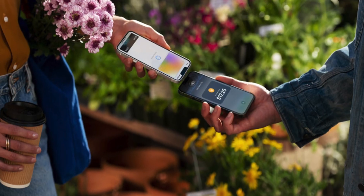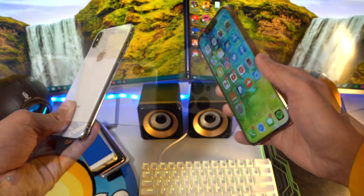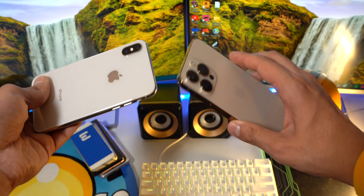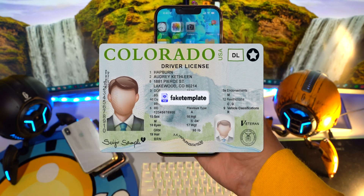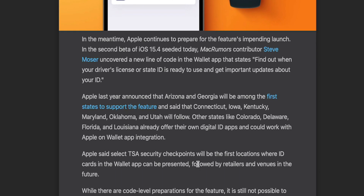Apple is also adding Tap to Pay, so you can pay without needing a credit card terminal or extra hardware — you can simply hold two iPhones next to each other and pay. I have not been able to test out this feature, but it is coming in iOS 15.4 and will probably work through the Wallet app after linking your credit card. On top of that, you'll also be able to save your digital IDs, including your driver's license, in the Wallet app. This will roll out in the United States first, starting with Arizona and Georgia, followed by Connecticut, Iowa, Kentucky, Maryland, Oklahoma, Utah, and then states like Colorado, Delaware, Florida, and Louisiana. Some states might even offer their own digital ID apps that could integrate with the Wallet app.